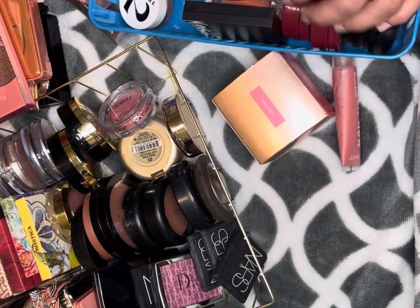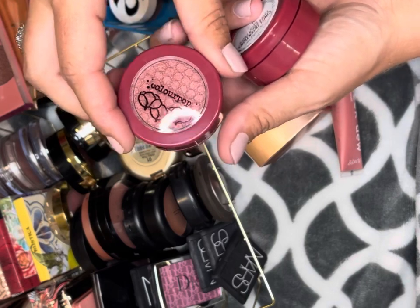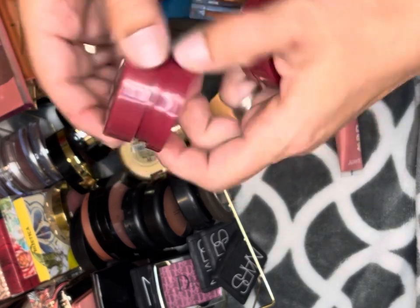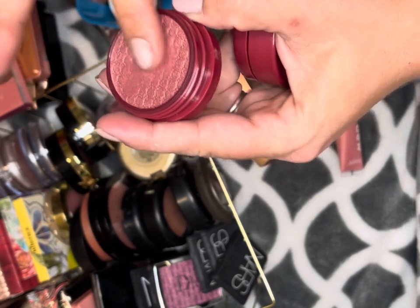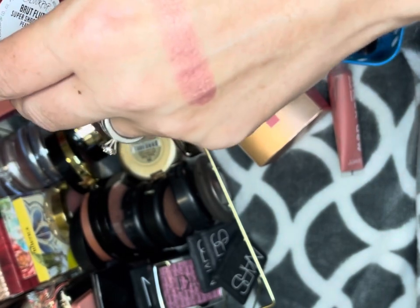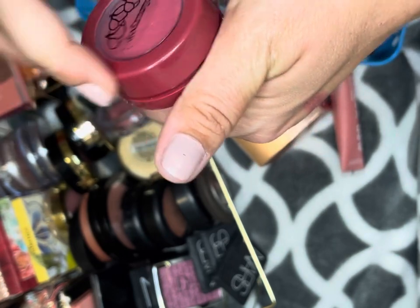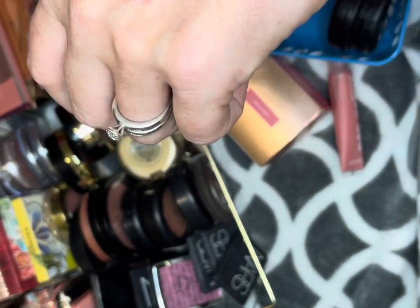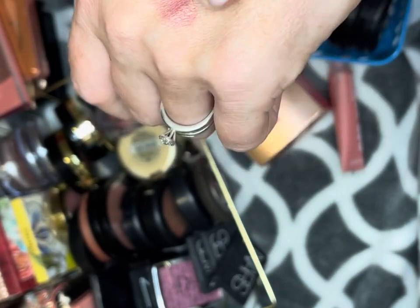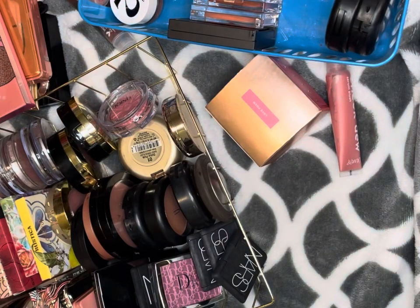The first things we're going to start with are these ColourPop Super Shock blushes. This one is in the color Brute Flute, from the Wine and Only collection — that color is gorgeous, so I'm definitely keeping that. These colors are more unique to my collection; I don't have a lot of deeper blush colors, so I'm definitely keeping these. They're going to be great for fall.